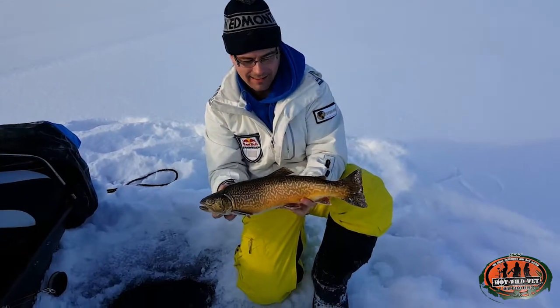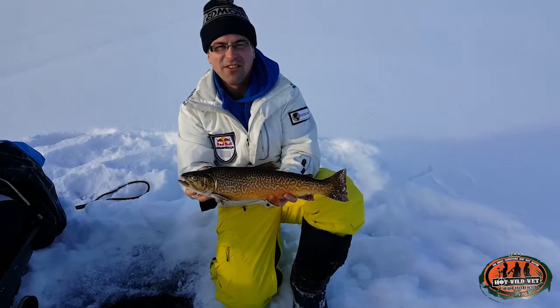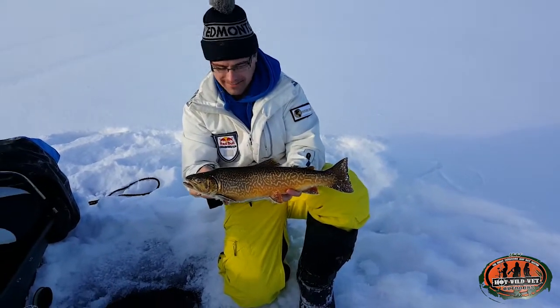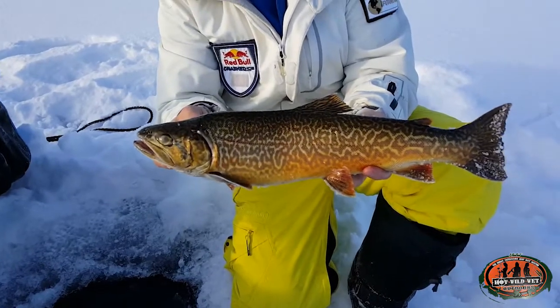Tim figures four pounds, maybe four and a half. I have my doubts — I think it's closer to two, but it's over two pounds. Very nice fish. The coloration on those is just awesome.